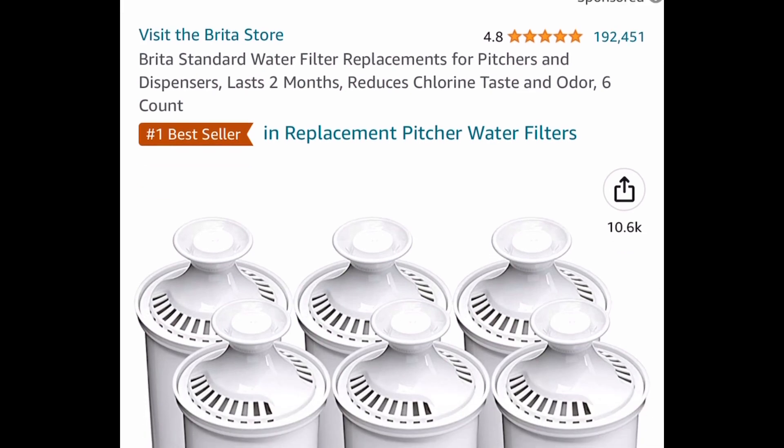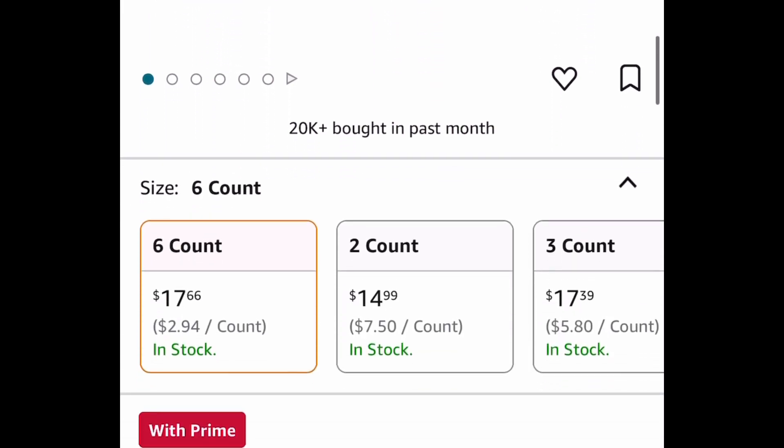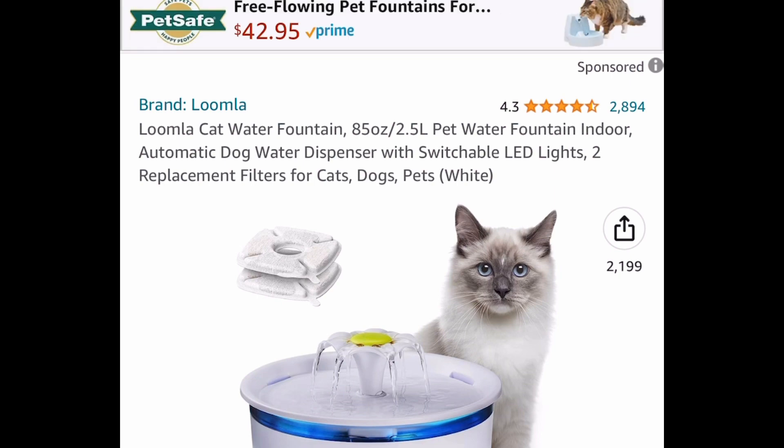Get it for only $18.44. Up next, we have a price drop on these Brita standard water filter replacements. You get a six-count, and this is currently price-dropped down to $17.66 instead of the $30 price tag.